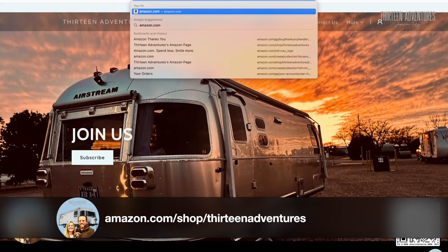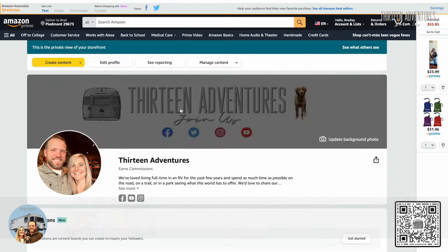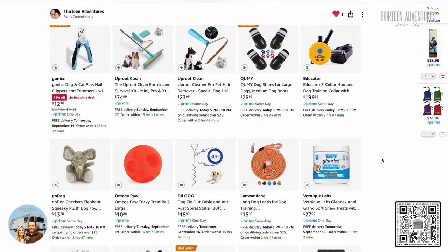Everything that I'm going to discuss today that is available, I will put a product link to Amazon for all these pet things. I'll put that in the video down below and it'll be on our Amazon page from this point forward.